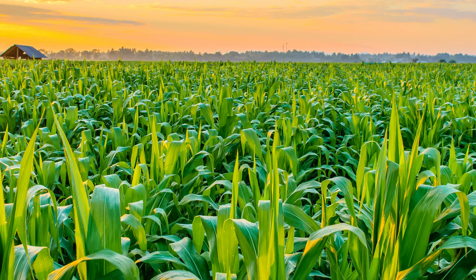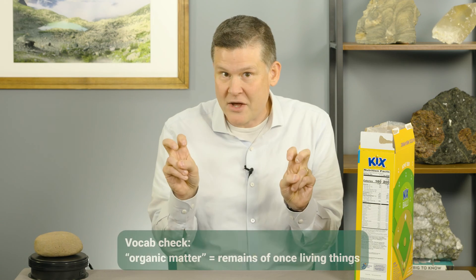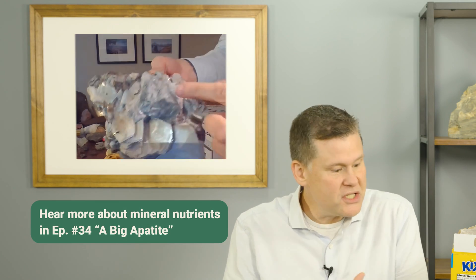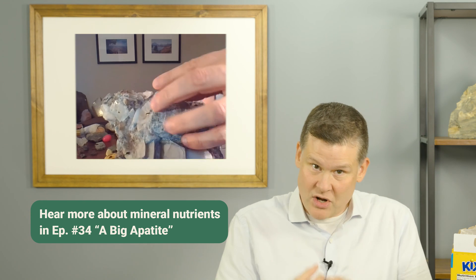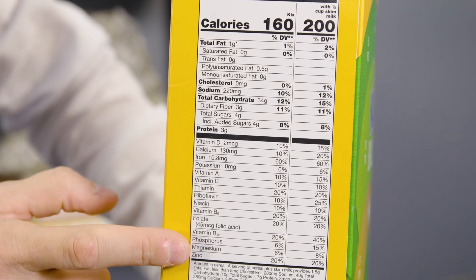Do you know what cereal is made of? Cereal is made of crops, things that we grow, like corn or wheat or rice. And what do those things need to grow? Those crops need good soil. Soil is made up of tiny little bits and remnants of rocks that have broken down, mixed in with some old leafy material that we call organic matter. What makes a good soil is how many nutrients it has — things like calcium, iron, potassium, magnesium, zinc, phosphorus, and more. Soils get their nutrients from the rocks that break down to form them.